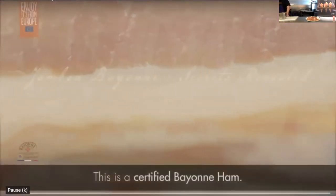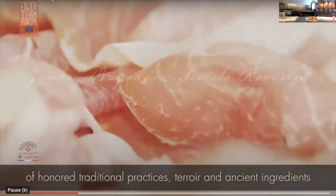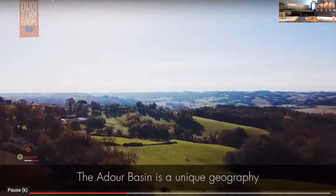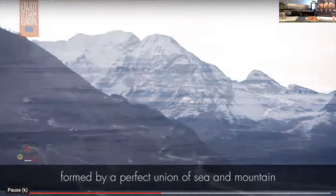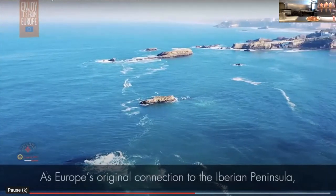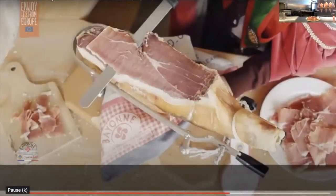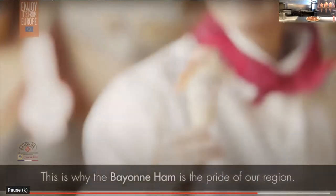This is a certified Bayonne ham. It holds the secrets of a thousand years of honored traditional practices, terroir, and ancient ingredients. Laune, Berne, Gers — the Ardour Basin — is a unique geography formed by a perfect union of sea and mountain. As Europe's original connection to the Iberian Peninsula, it's the pride of a region with a rich and storied history. This is why the Bayonne ham is the pride of our region.